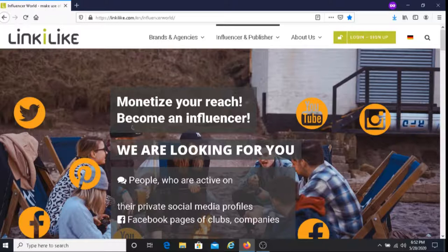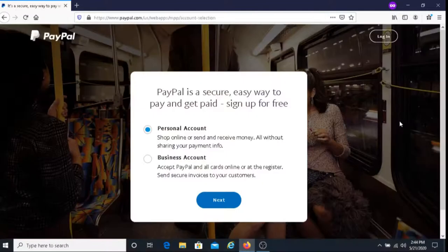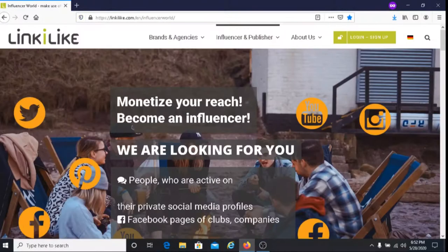In order to get paid with LinkiLike you must have a PayPal account. For those of you that do not have a PayPal account, I'll put their link below this video and you can sign up with them there. I'm also going to put down links to videos I've made which are similar to this video on how to make money using your social media.